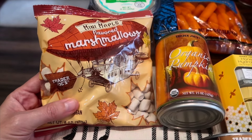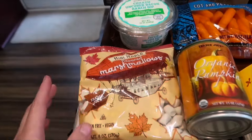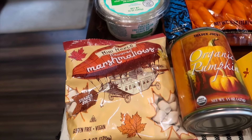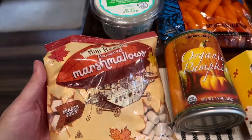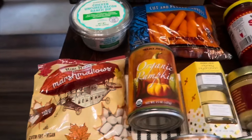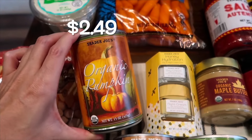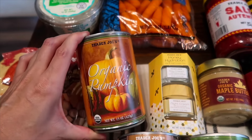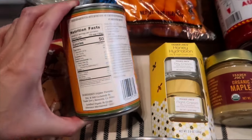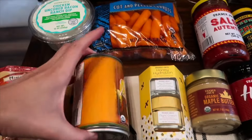I forgot to get regular popcorn — I got distracted by a different popcorn — so I'll grab it next week. I think using the maple popcorn would be too maple-y. Their pumpkin is finally back in stock! I've been waiting weeks for this because I've been dying to make some homemade pumpkin creamer, so I grabbed two cans. The ingredients are just organic pumpkin — that's it. Love to see that.